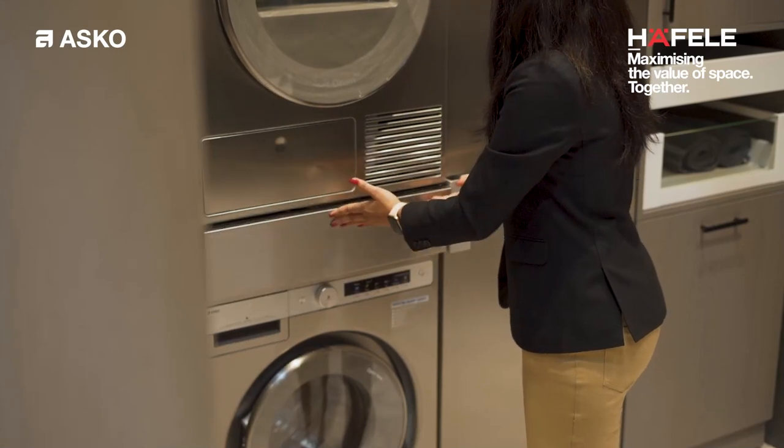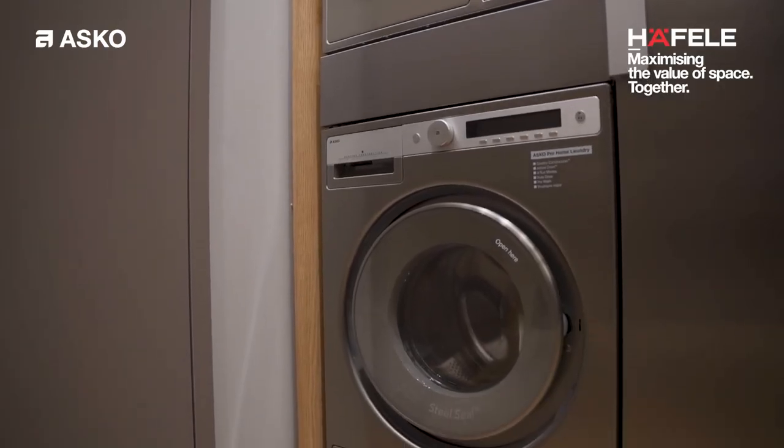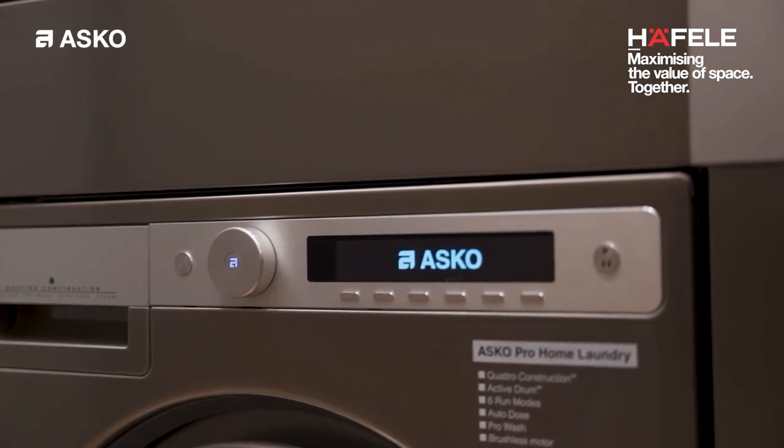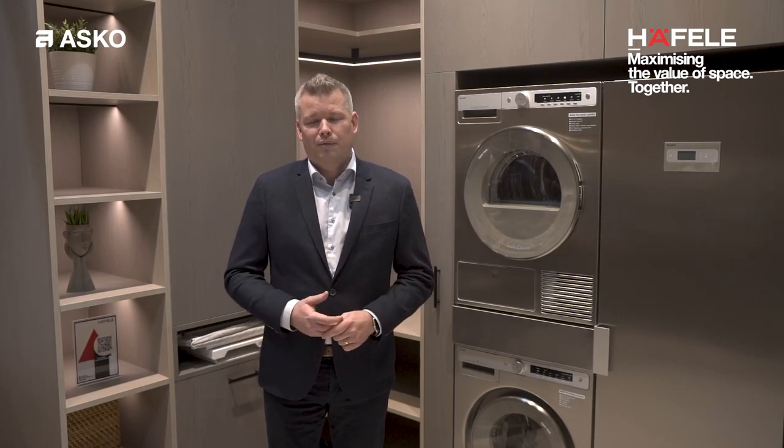Talking about the washing machine — it's a unique steel seal solution which is really hygienic. It is really sturdy and long lasting due to the steel components, inner and outer drum of stainless steel. Together with the Quattro construction with four springs, that really makes the robustness of this product to last for 20 years of use.